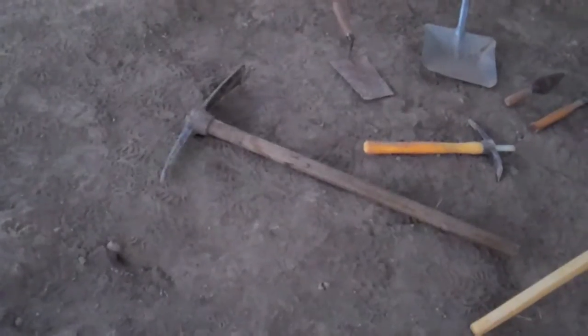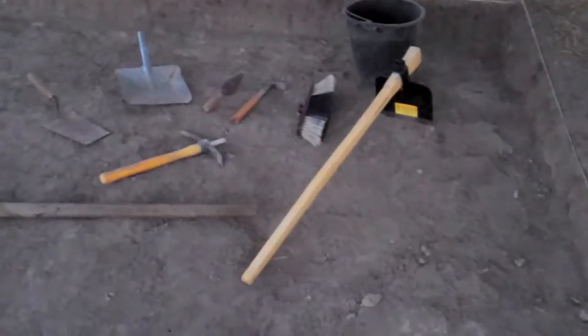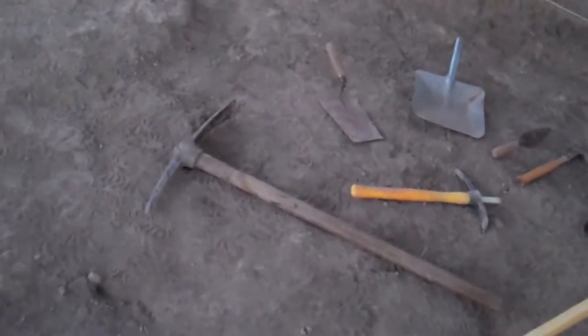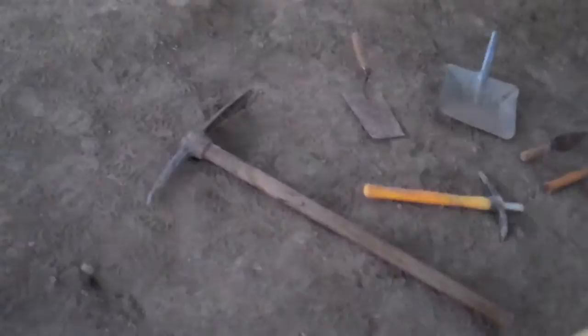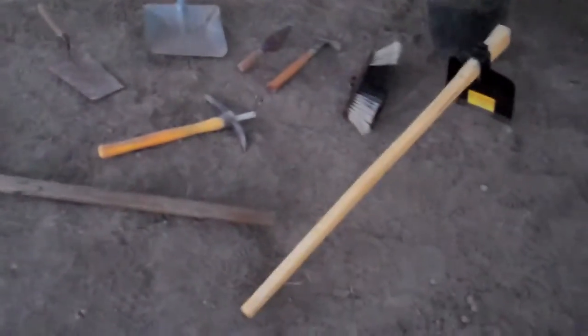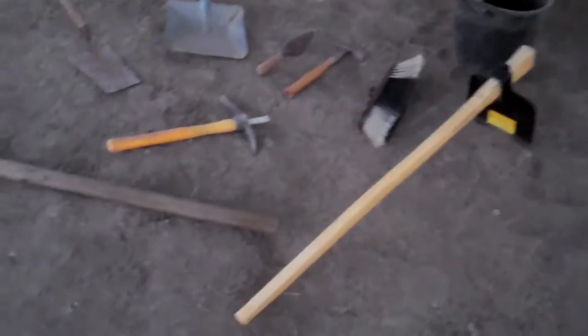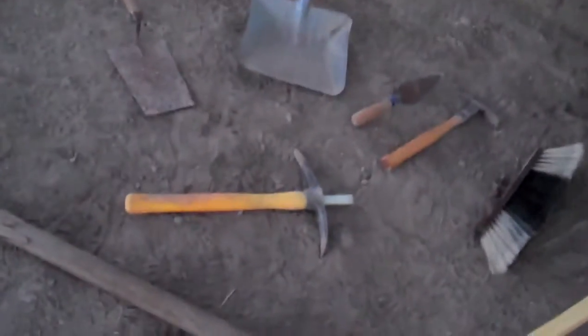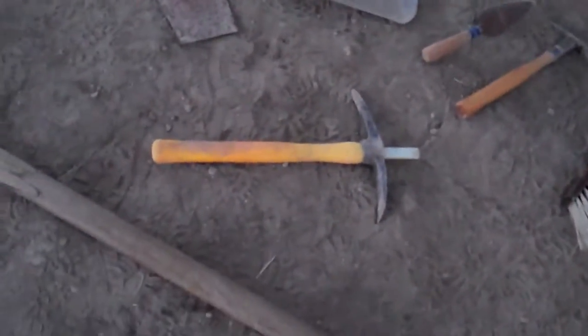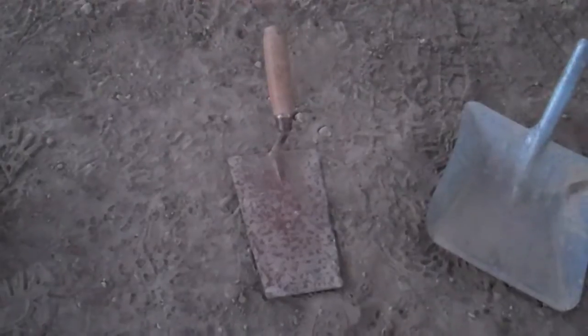Archaeologists use a lot of different tools. I've got an array of tools right in the corner of our square. When we're coming down on topsoil, for example, we're going to use this huge pickaxe. And then we've got our charia — that's basically a hoe here in the Middle East. And then the little yellow-handled object, that's a patiche, a little tiny pickaxe.